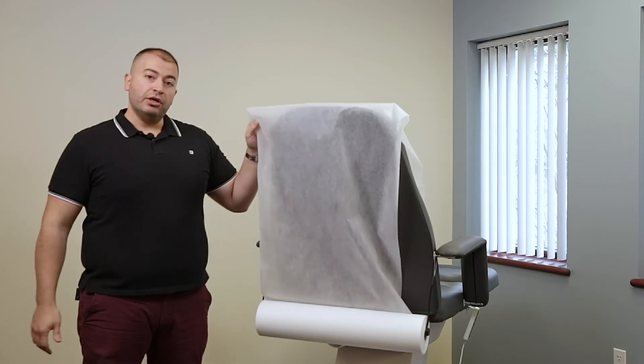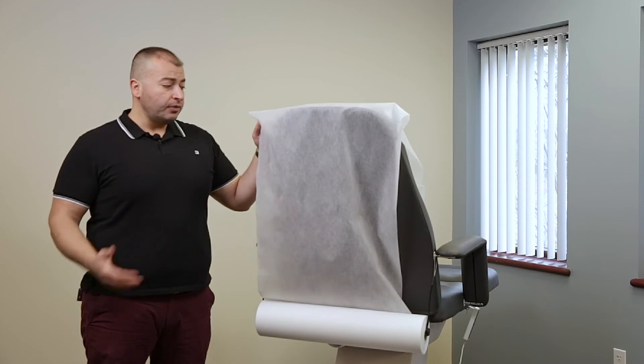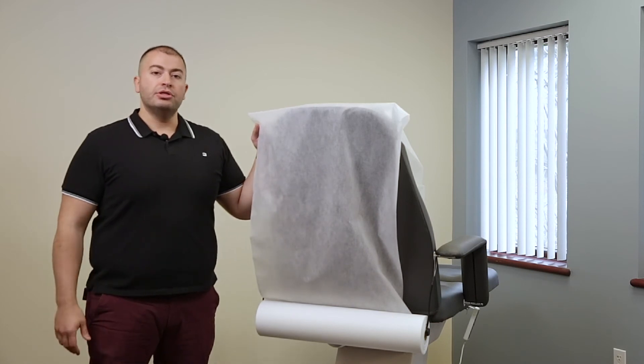Whatever you decide, we can also send you samples of any of these sheets for you to try out. They're a fantastic alternative to using a laundry service or using table paper.